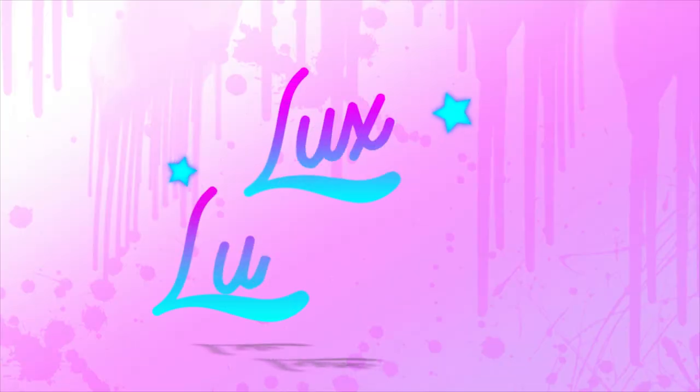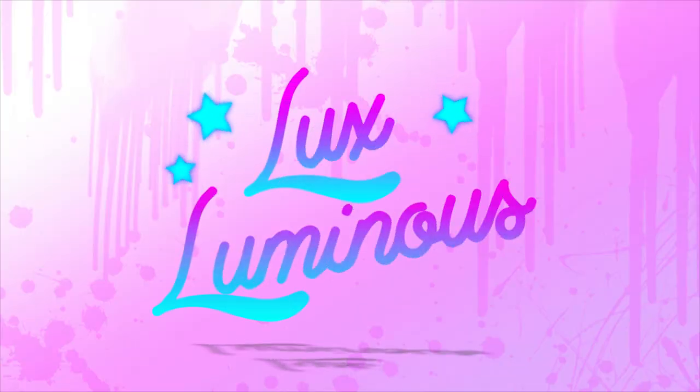This could get interesting. So much Technora! What up Flo-Fam? Welcome back to my channel. My name's Lux Luminous and today we are going to be doing something a little special.